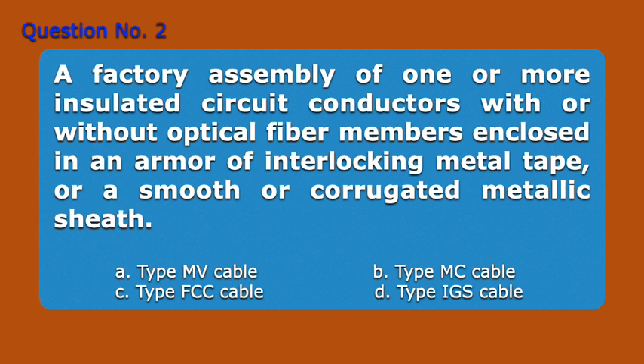Question number two. A factory assembly of one or more insulated circuit conductors, with or without optical fiber members, enclosed in an armor of interlocking metal tape, or a smooth or corrugated metallic sheath. A. Type MV cable, B. Type MC cable, C. Type FCC cable, D. Type IGS cable. Answer: B. Type MC cable.